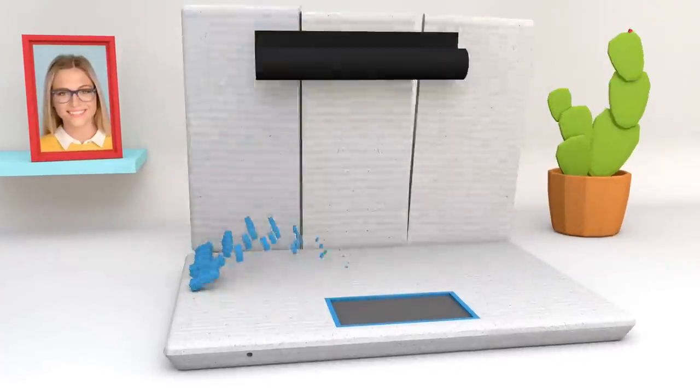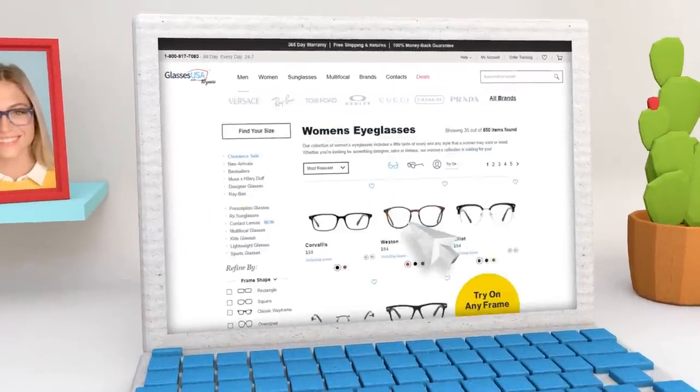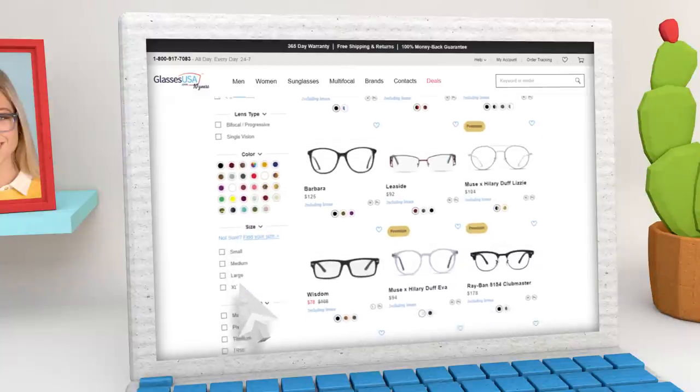Buying glasses online is super easy and we have lots of tools to guide you to your perfect pair. Here's how it works: first, choose your frames. The left-hand navigation panel helps you sort through the thousands of shapes, colors, styles, and brands offered on our site.